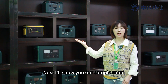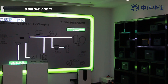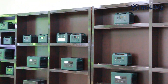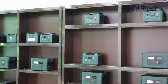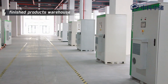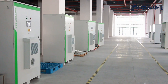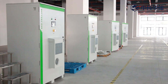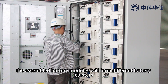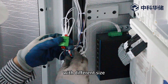Next, I will show you our sample room. At the end, I will show you our finished product warehouse. According to the product capacity size, the assembled battery modules will form different battery clusters. The battery cluster will be loaded into cabinets with different sizes.